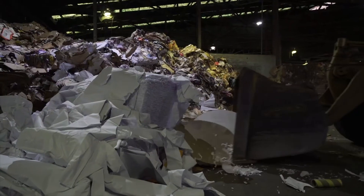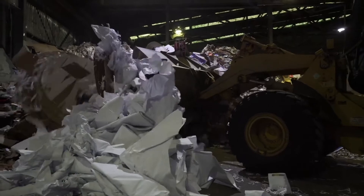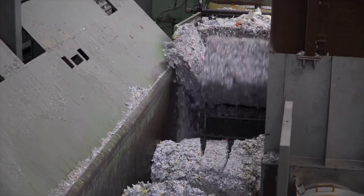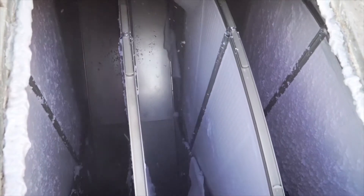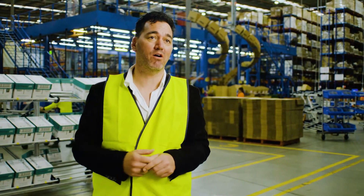There are a range of benefits in using Mandora recycled paper, from social and economic impacts, but the key is around the environment. For every tonne of recycled paper that we use, we actually divert 2.9 tonnes of carbon emissions from the environment.